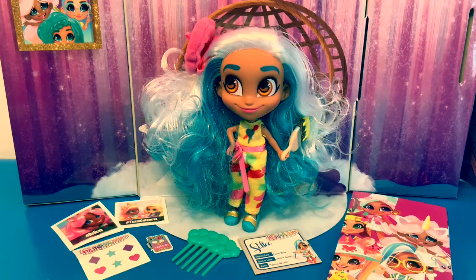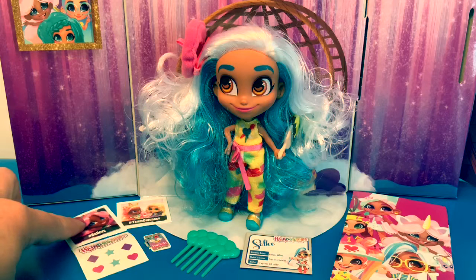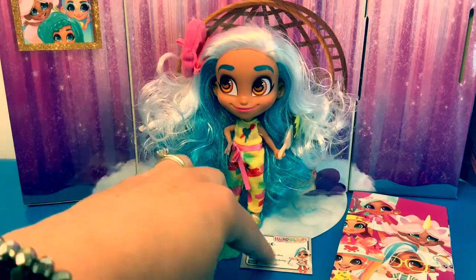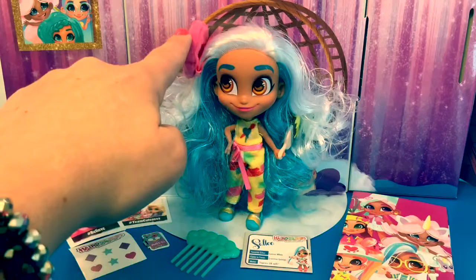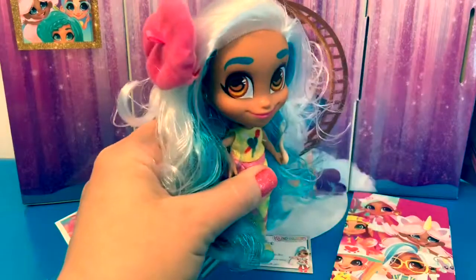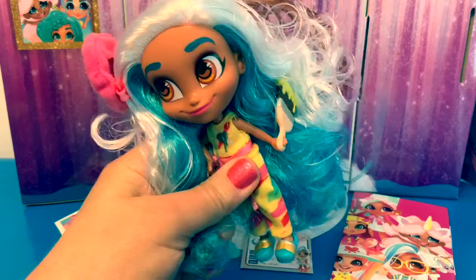The box said that we would get 11 surprises — let's count them in Spanish to make sure we received all 11! One, two, three, four, five, six, seven, eight, nine, ten — and the doll is eleven! Eleven surprises in the box!